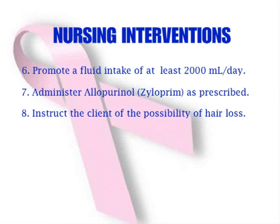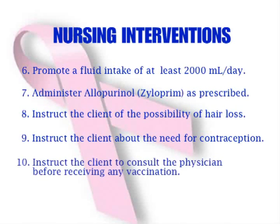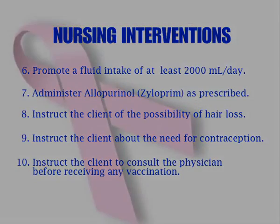Instruct the client of the possibility of hair loss. It is better to discuss the purchase of a wig before the treatment starts. Instruct the client about the need for contraception, because anti-neoplastic drugs have teratogenic effects. Instruct the client to consult the physician before receiving any vaccination, as live vaccines should not be administered because of the immunosuppressive effects of the therapy.